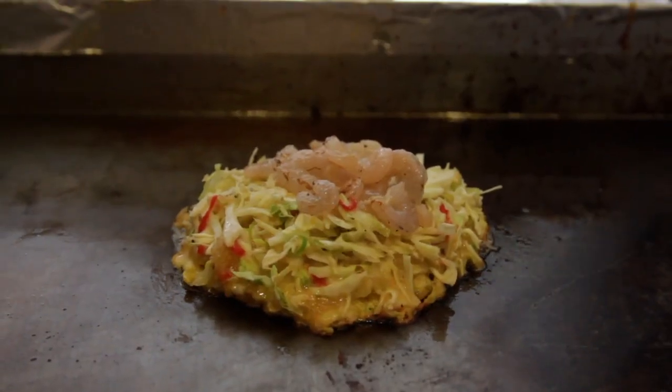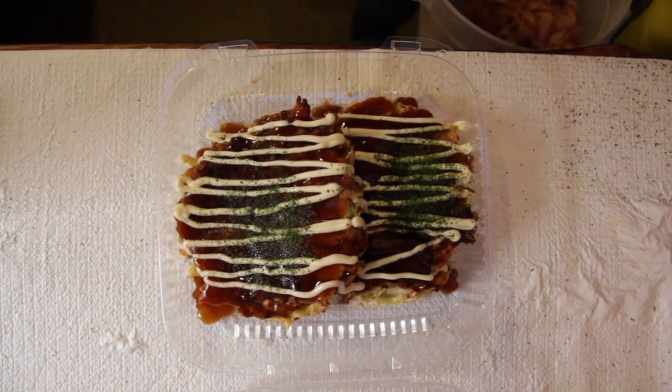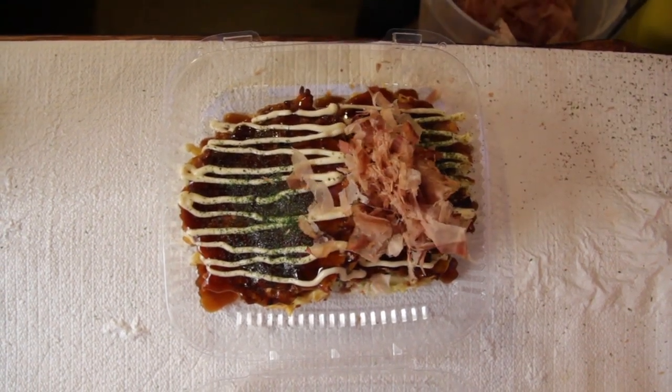The shrimp okonomiyaki was my favorite, as it keeps the whole thing pretty light for an intense dish. I like to order this with everything: barbecue sauce, mayonnaise, a dusting of seaweed, and bonito, or dried fish flakes.